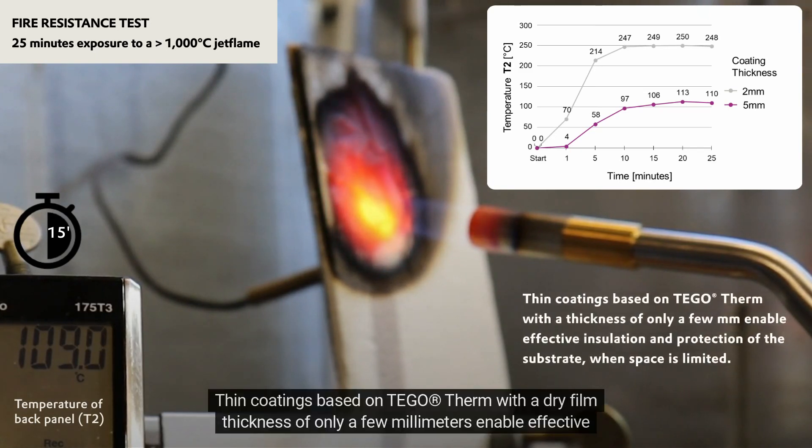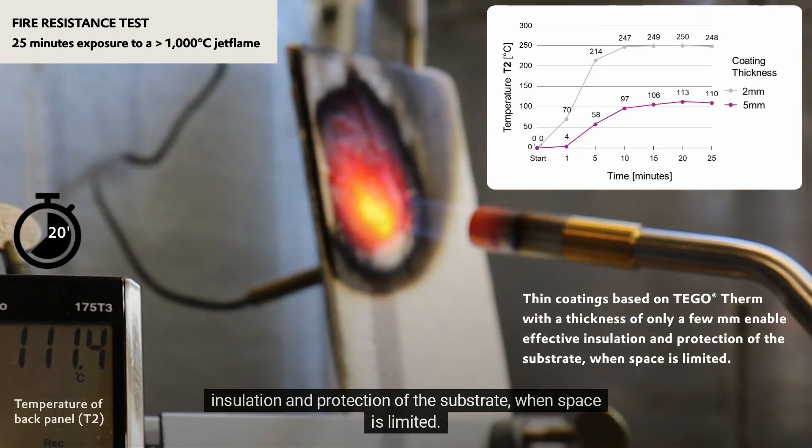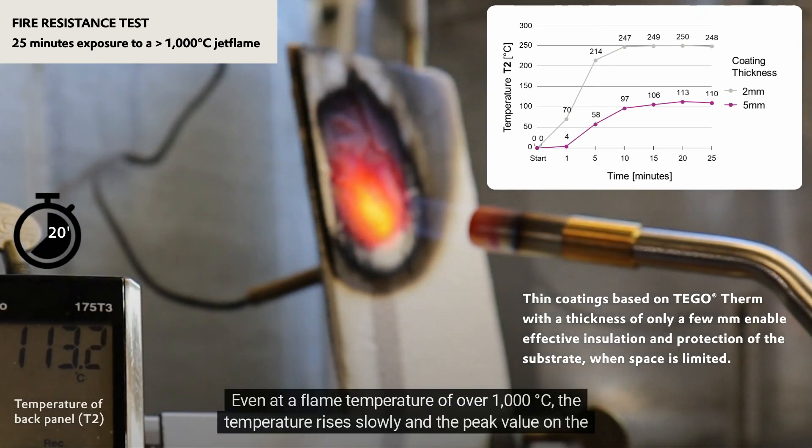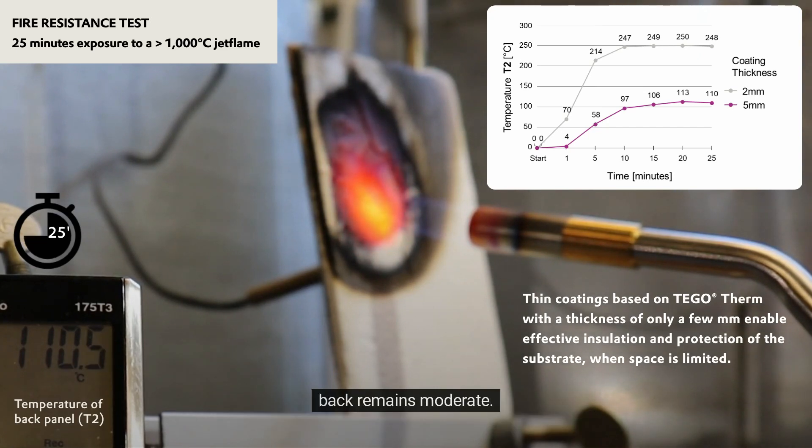Thin coatings based on Tego Therm with a dry film thickness of only a few millimeters enable effective insulation and protection of the substrate when space is limited. Even at a flame temperature of over 1000 degrees Celsius, the temperature rises slowly and the peak value on the back remains moderate.